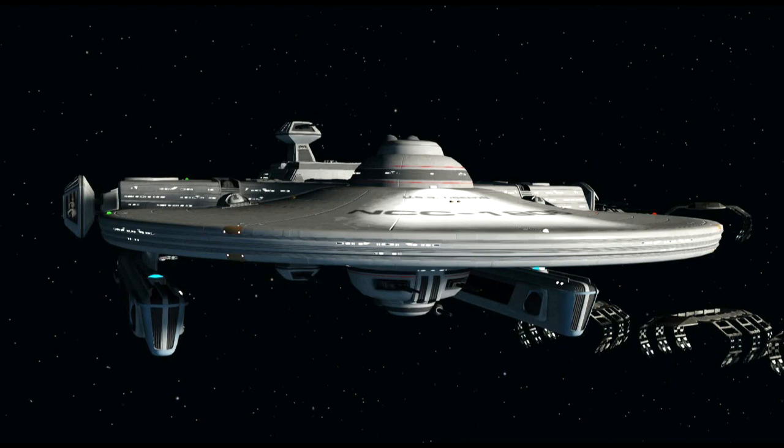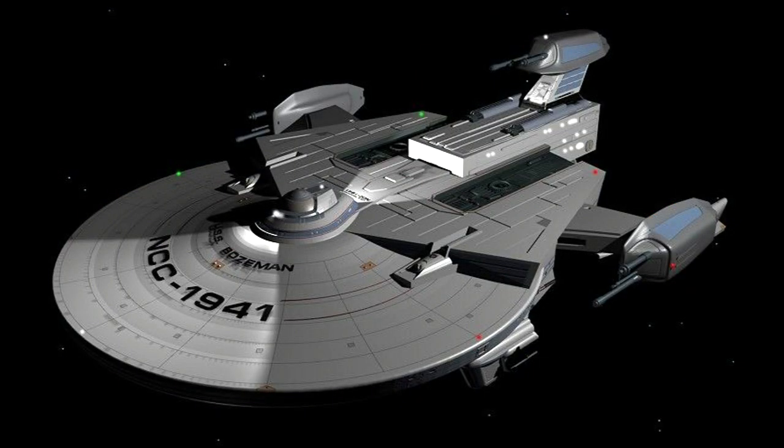More ships were initially planned, but by the time the class was under construction the reason for their design had fallen by the wayside, with the end of the Cold War with the Klingon Empire following the destruction of Praxis, and the retreat of the Romulan Star Empire into another prolonged period of isolation following the Tomid Incident and the subsequent Treaty of Algeron.